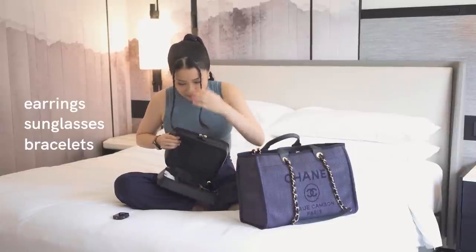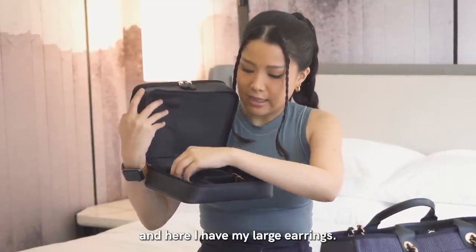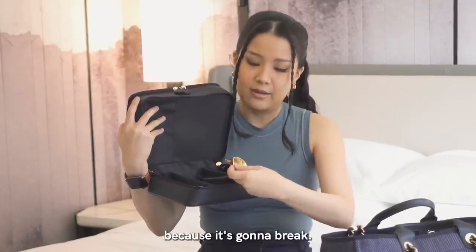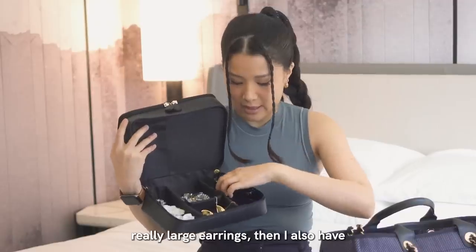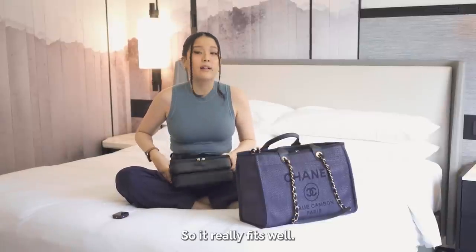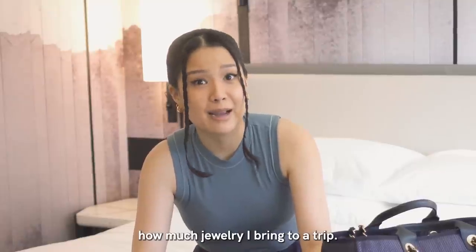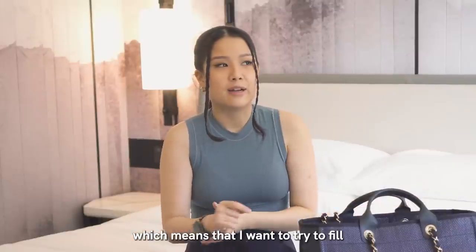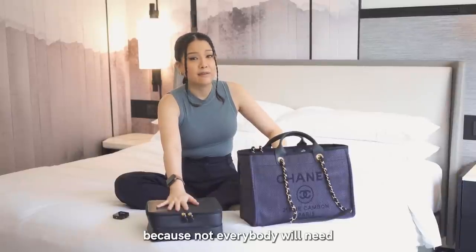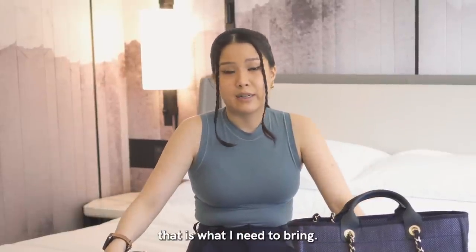The next tier is full of earrings, sunglasses, and bracelets. With the second tier of the bag come these dividers. Here I have my large earrings — you can't really fit those into the detachable because they'd break — and also really large earrings, glasses, and bracelets. It really fits well. This is an eight-day trip where I'm going to try to film as much content as possible, so having options is great. This is not for everybody, but for a content trip, that is what I need to bring.